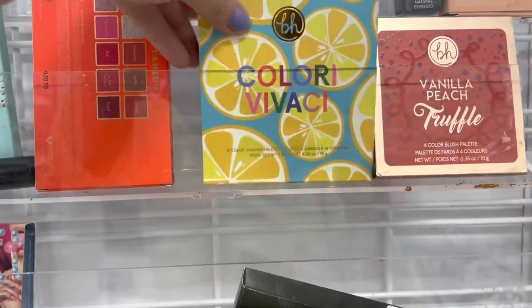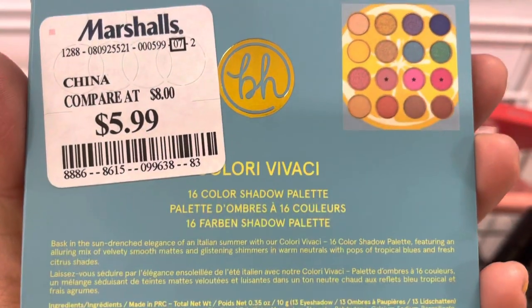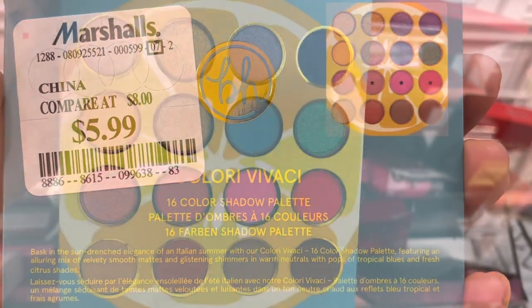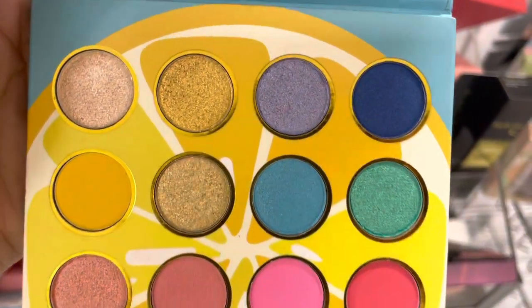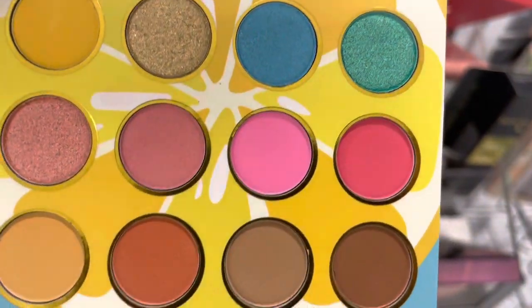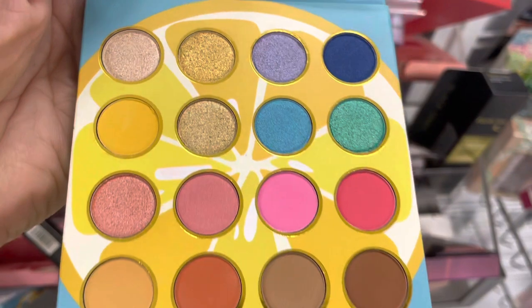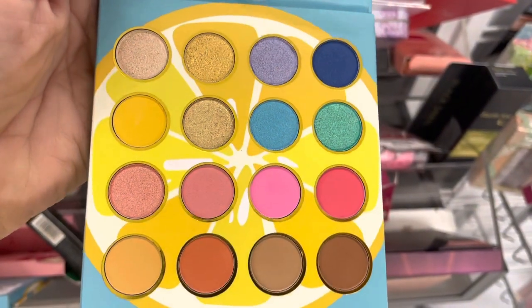I've never seen this one before — Color Vivace. This kind of reminds me of the ColourPop Limoncello Palette. Real pretty shades of neutral. You've got a pop of blue, a pop of green. This would also be perfect for summer. I love these pinks. I actually like this better than Limoncello — I'm going to pick this one up.